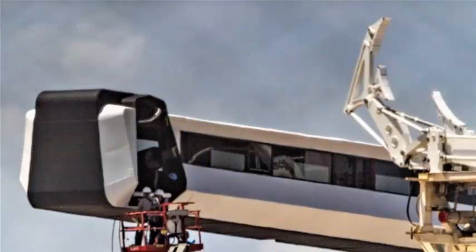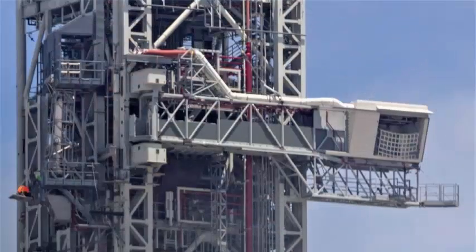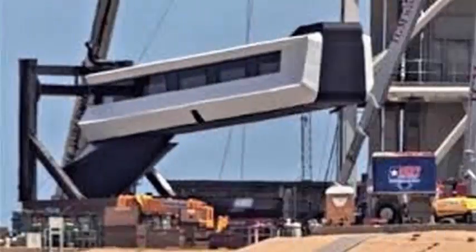The DM-1 demonstration mission's Crew Dragon capsule is already at the SpaceX processing facility in Florida, while its core service module and the Falcon 9 Block 5 rocket could be shipped to Florida in late August or early September.